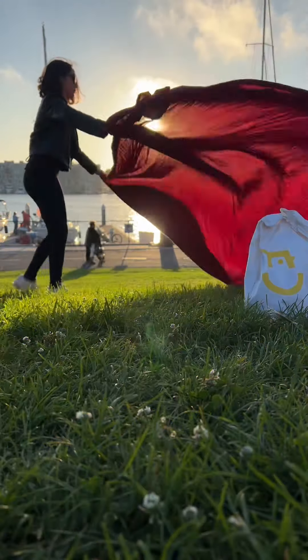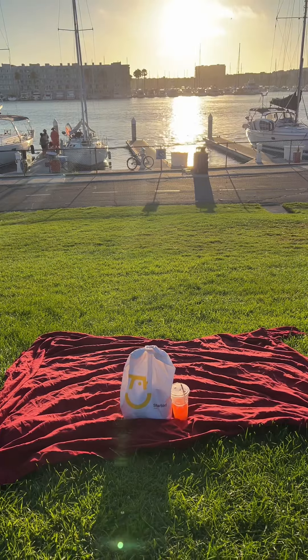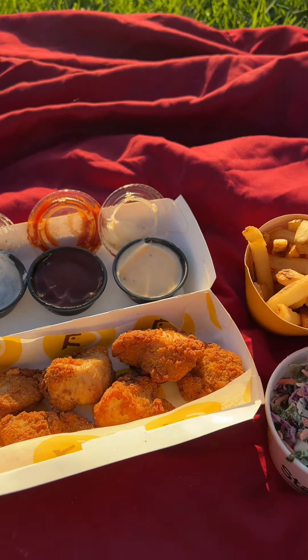Time to set up our little picnic — yes I did bring a blanket. Oh my gosh this view is insane. And here is our beautiful spread.